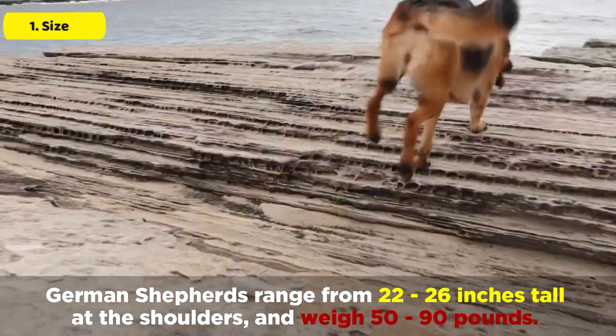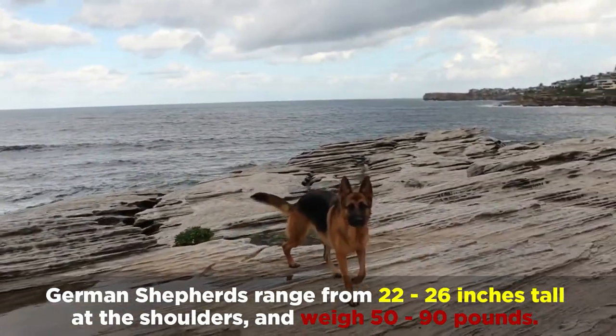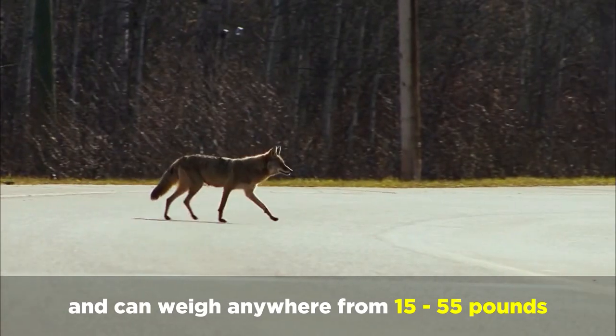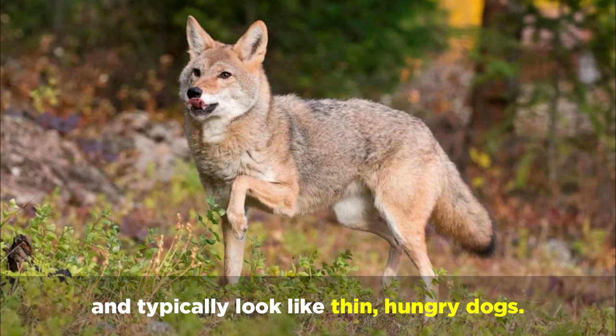German Shepherds range from 22 to 26 inches tall at the shoulders and weigh 50 to 90 pounds. On the other hand, Coyotes range in height from 21 to 26 inches tall at the shoulders and can weigh anywhere from 15 to 55 pounds, and typically look like thin, hungry dogs.